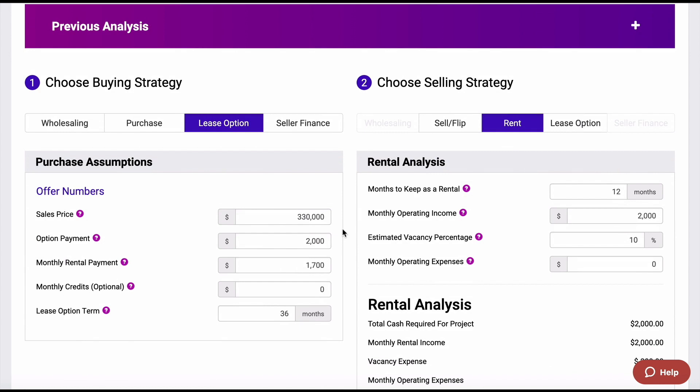If we scroll down and actually look at the lease option numbers that we're going to pay the seller, especially if you've seen some of the other lease option videos, we're going to keep some of these numbers the same from previous videos. We're going to offer the seller $330 with a $2,000 option payment, which is non-refundable, unlike a security deposit which would be refundable if they take care of the home. That is applied to the purchase price.